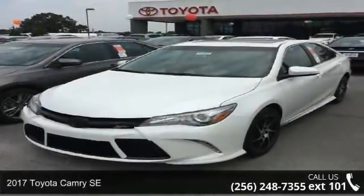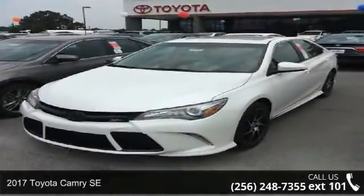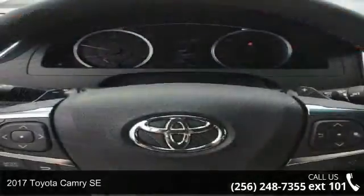Check out this 2017 Toyota Camry SE. This may be the set of wheels you've been looking for.